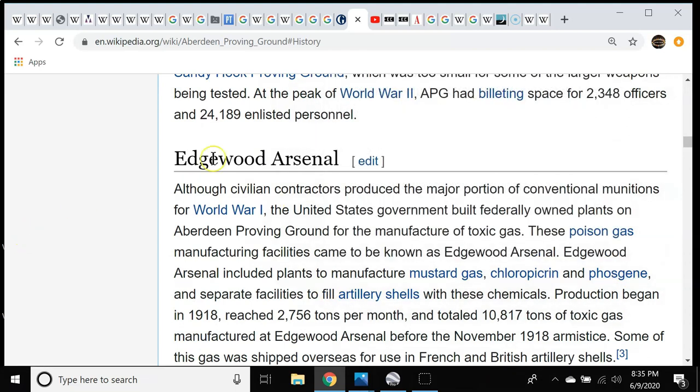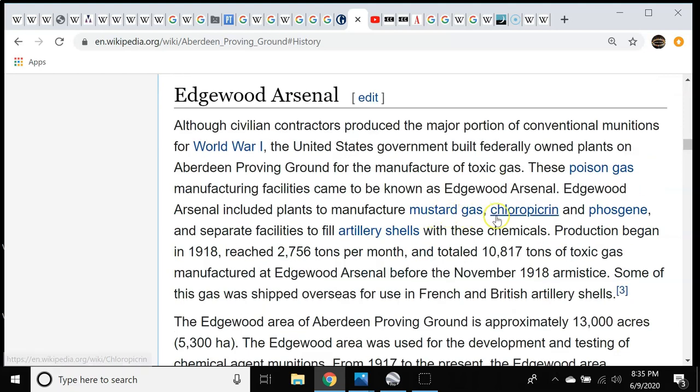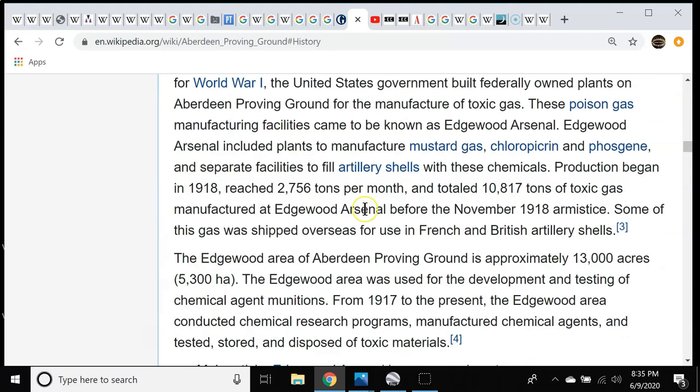They have this Edgewood Arsenal, and Edgewood is the name of the town right near there. This is where they made the poison gases — mustard gas, chloropicrin, phosgene. They started production there in 1918, and by November 1918 they had made over 10,000 tons of toxic gas — something like 2 million pounds. That was just unbelievable.